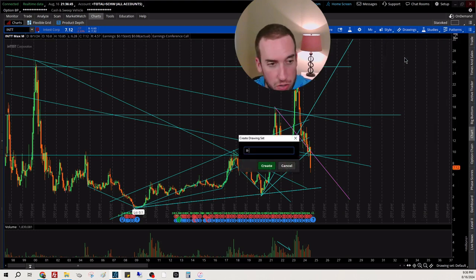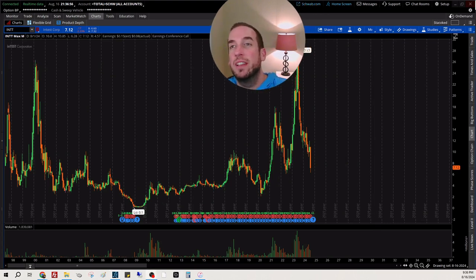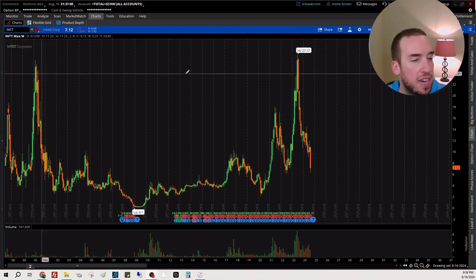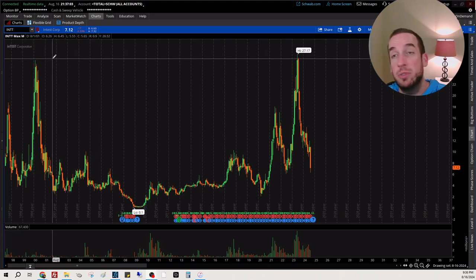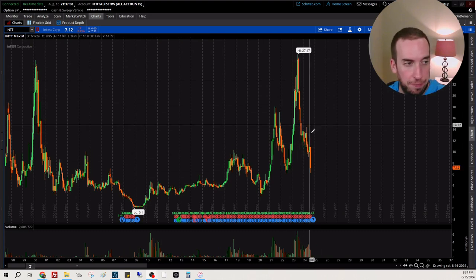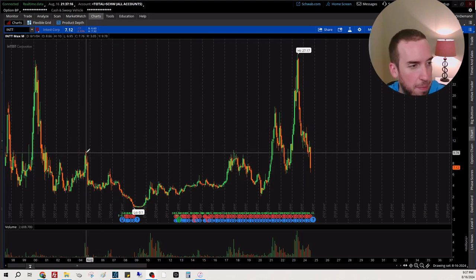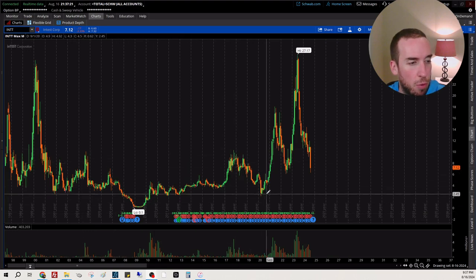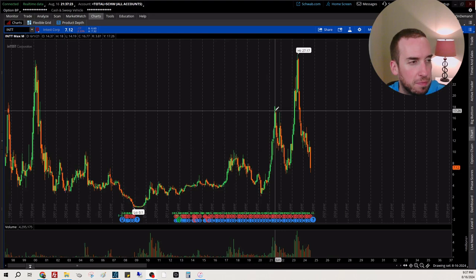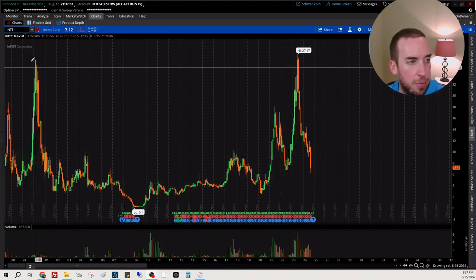Looking at the chart, I see a cup and handle. The right side of the cup is actually higher than the left side — green check mark. This looks like a cup and handle within a cup and handle within a cup and handle. Cup one: left side, right side. Cup two: left side, right side. Cup three: left side, right side. Nested cup patterns throughout.